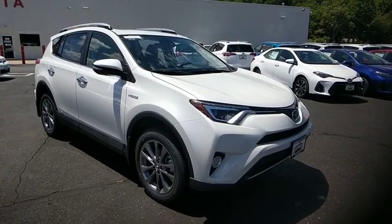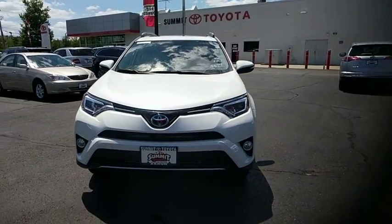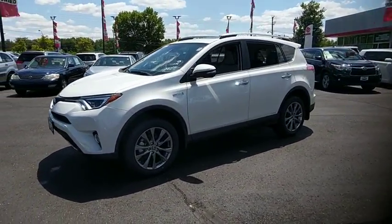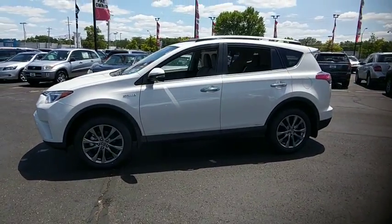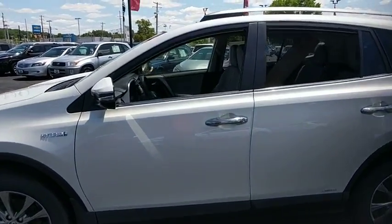The 2018 Toyota RAV4 Hybrid offers a spacious interior, an abundance of technology, and safety features galore. When pairing all of this with a dynamic exterior, it's not surprising that everyone is talking about this vehicle.